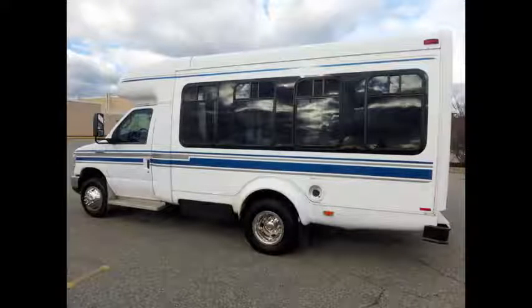The bus has just been detailed and is in like-new condition for exterior and mileage, and has been thoroughly serviced, checked, and road tested.